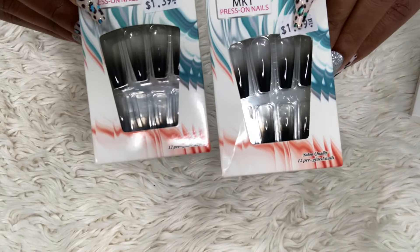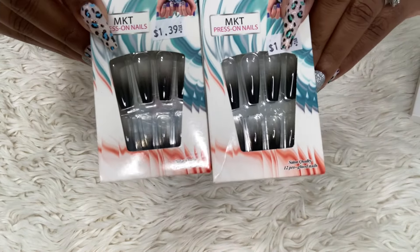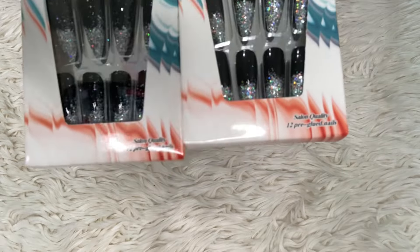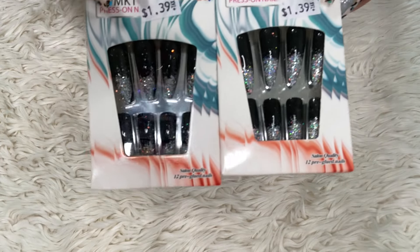I also found some black ones which were really cute — they're like a clear faded black. And then I found these black ones with the glitter tips; I've had acrylic like this before. So those are all the nails that I got. Sometimes I give press-on nails away — I do have too many, so I've slowed down on buying them.